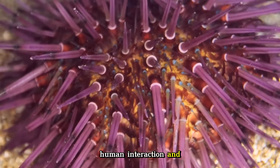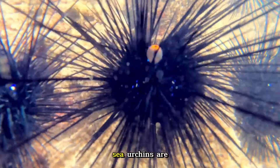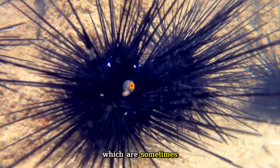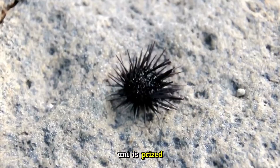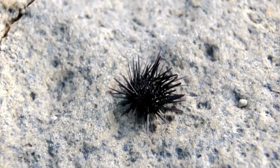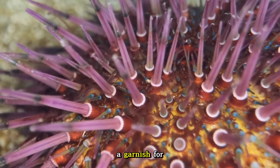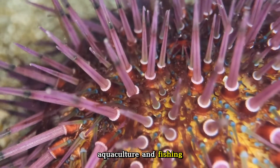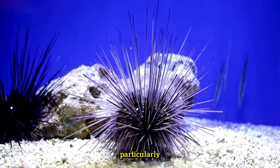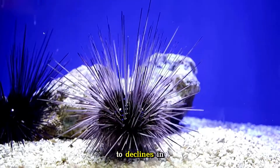In many parts of the world, sea urchins are considered a culinary delicacy, particularly their gonads, which are sometimes called uni. Uni is prized in countries like Japan, Italy, and Chile for its rich, briny flavor, and is often served raw in sushi or sashimi, or used as a garnish for various dishes. However, in some regions where sea urchins are harvested for their roe, overfishing has led to declines in populations.